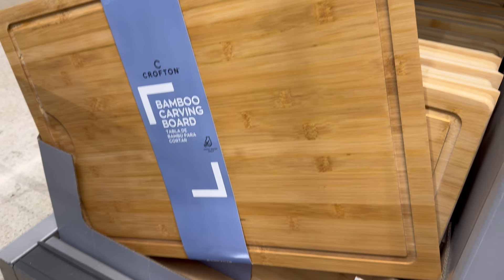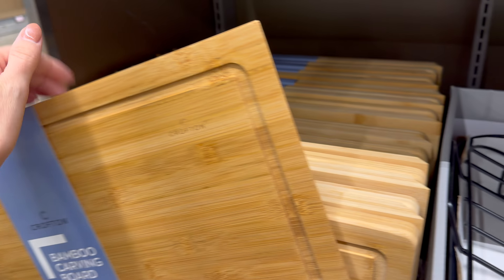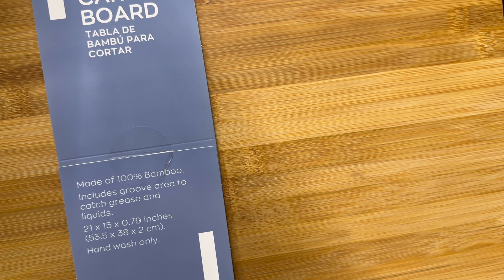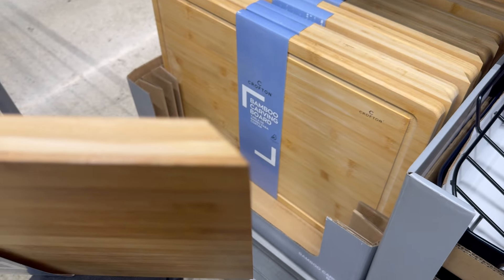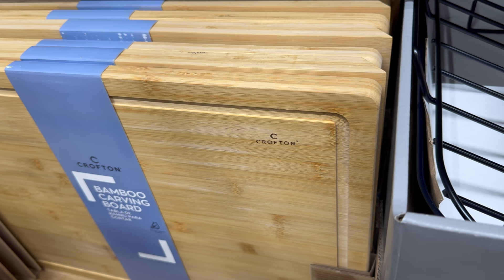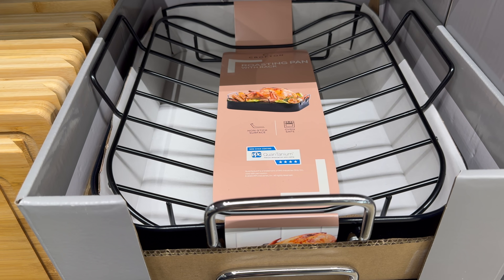A bamboo carving board — this is huge! $9.99. Made of 100% bamboo, includes a groove area to catch grease and liquids, hand wash only. It's 21 by 15 inches. One has a slant and the other is rounded, so you have options — slanty or roundy.